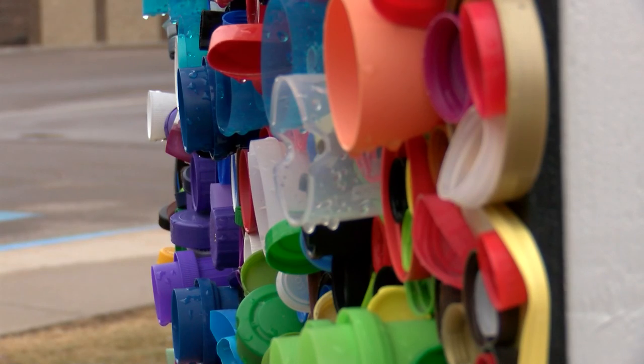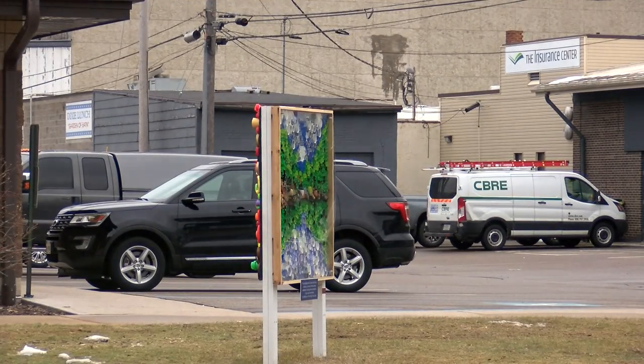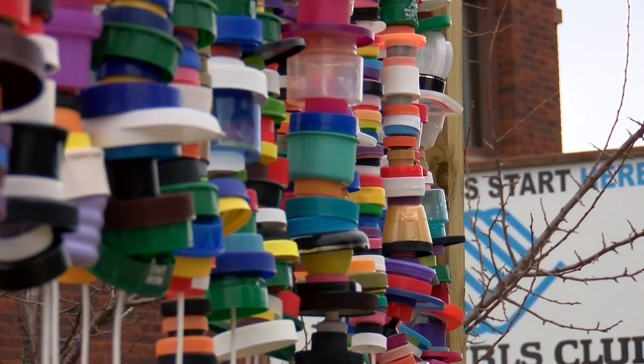In Antigo, there are two dozen art pieces and counting. Frandrup is expecting the project to expand this summer with even more help from the community and more exciting ideas from the artists. It's really up to the artists about what they want to do to make their art interesting.